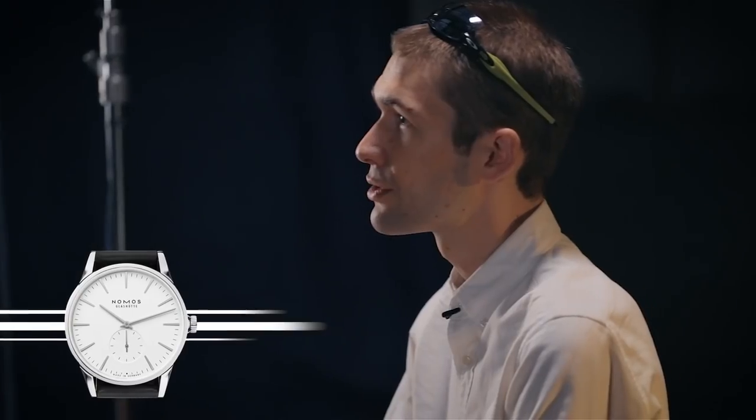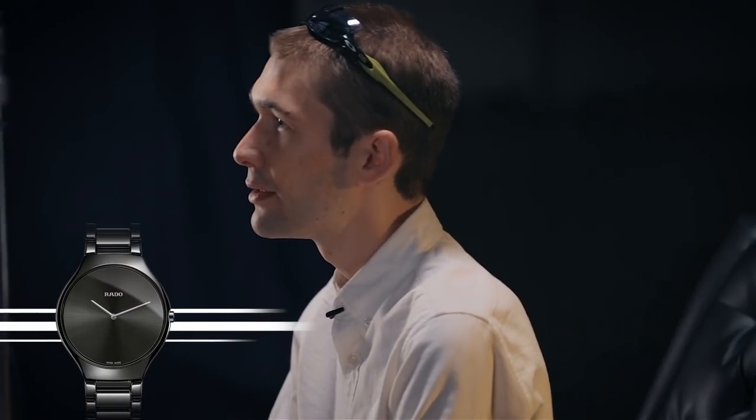It's the Ming. It's the Nomos Zurich. It's the Rado True Thin Line. That catches the eye, but also captures the heart. This has been the importance of design and designers in the watch industry. This is The Watch Box. I'm Tim. Thanks for logging on.